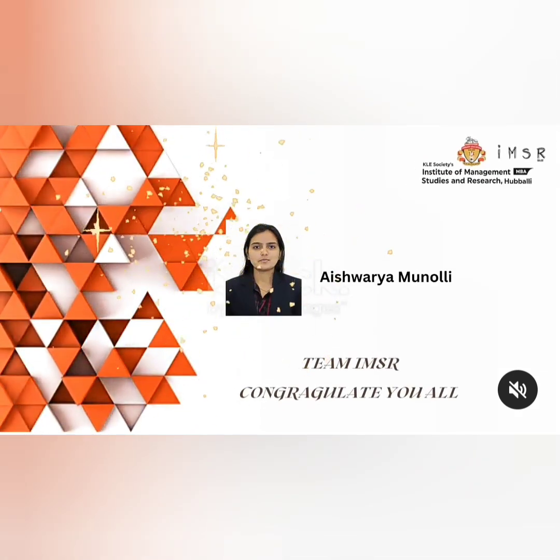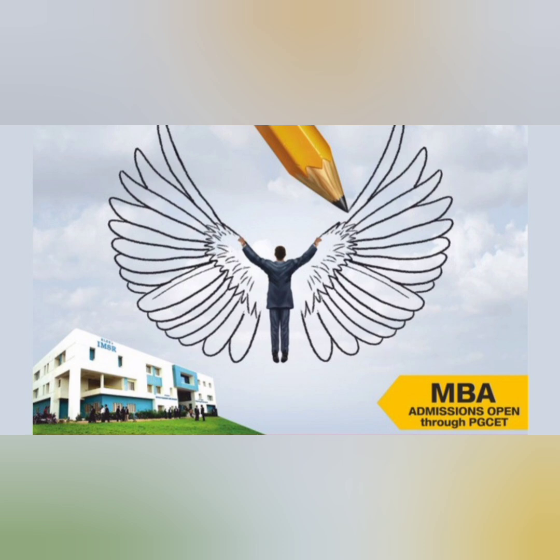Congratulations to them all. Overall, it's a good placement opportunity, and if you are from the nearby region, you can definitely join KLE IMSR for their MBA program through PGCET. Thanks for watching, and please do subscribe to the channel to get similar updates.